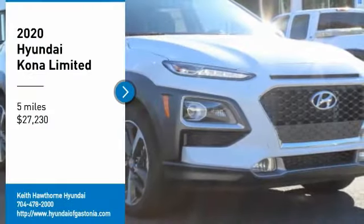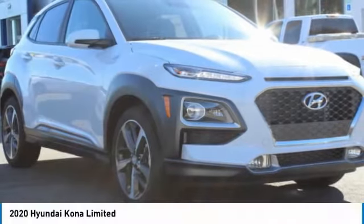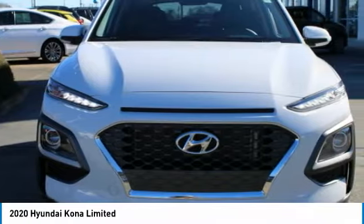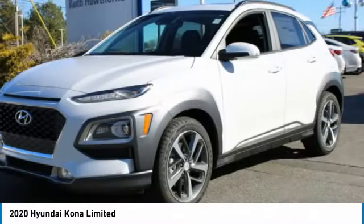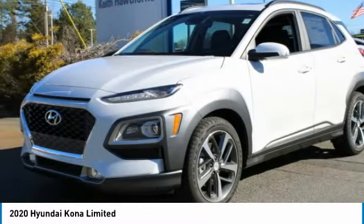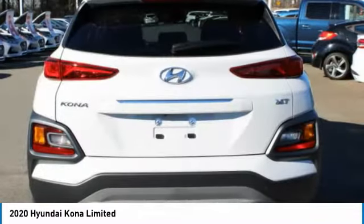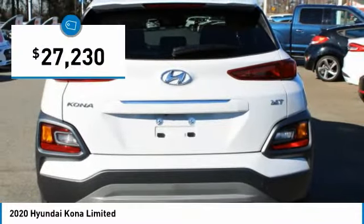We are pleased to show you the 2020 Kona. The Hyundai Kona provides a wide variety of functionality in a small SUV body. The energetic design is perfect for those looking to marry their adventurous side with their urban lifestyle, and is priced below $30,000.